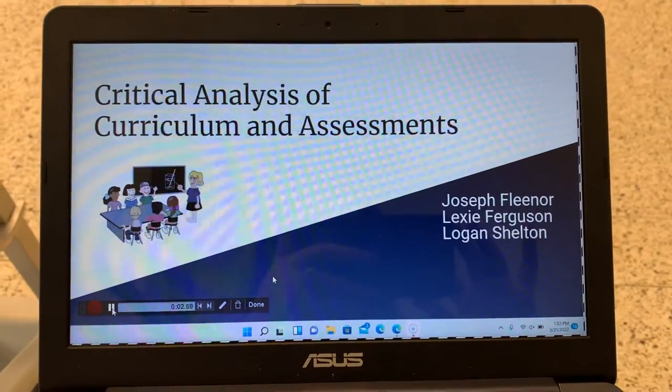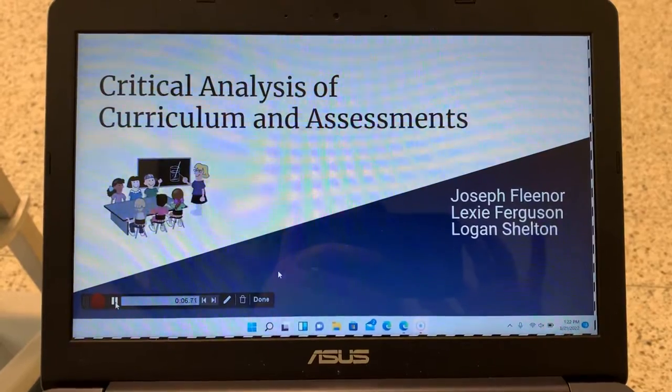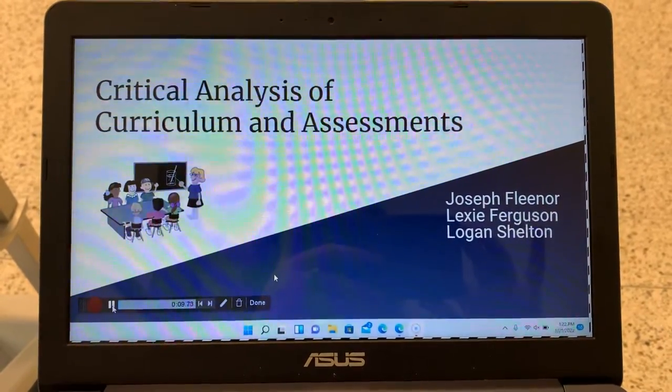How are you doing? This is our critical analysis of curriculum and assessments. We decided to choose Benchmark, and I'm going to let Lexi start this presentation.